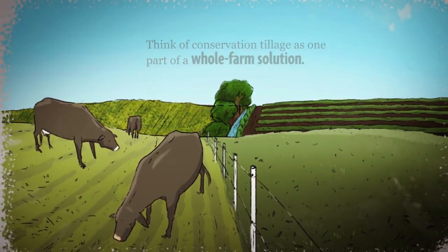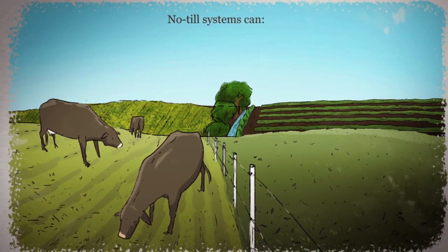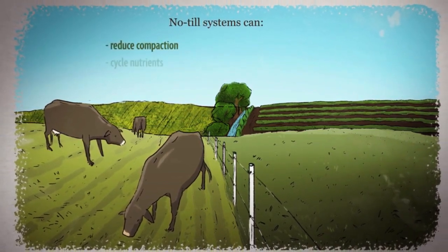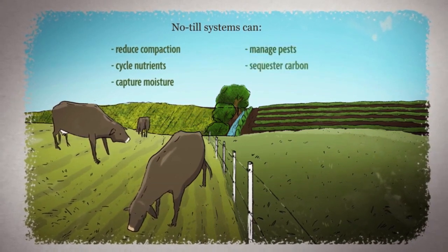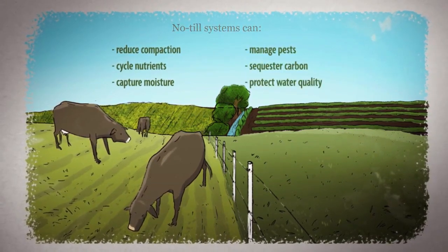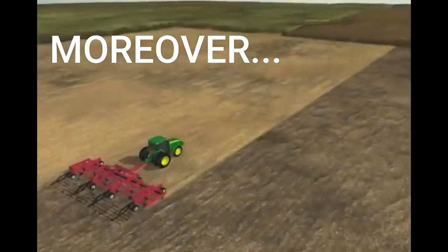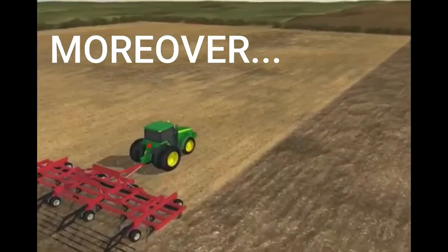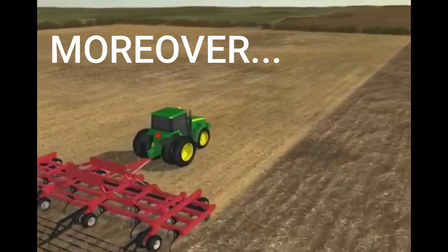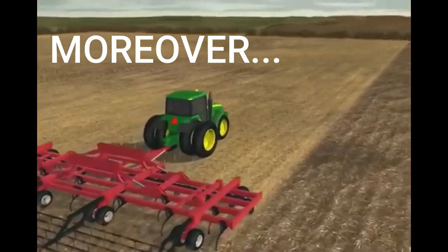Combined with other practices that improve the soil, no-till systems can help us reduce compaction, cycle nutrients, capture moisture, manage pests, sequester carbon, and protect water quality. Conservation tillage is perhaps the most effective practice available to farmers to reduce wind and water erosion and to improve soil quality on cropland.